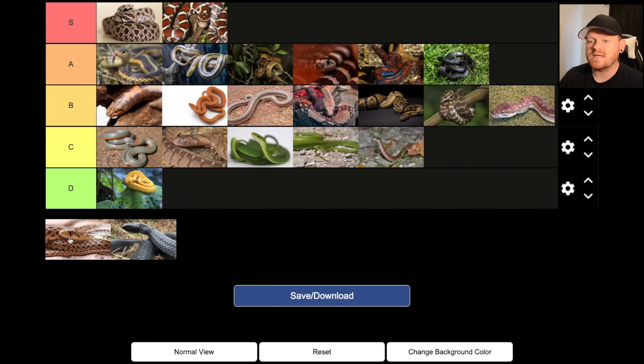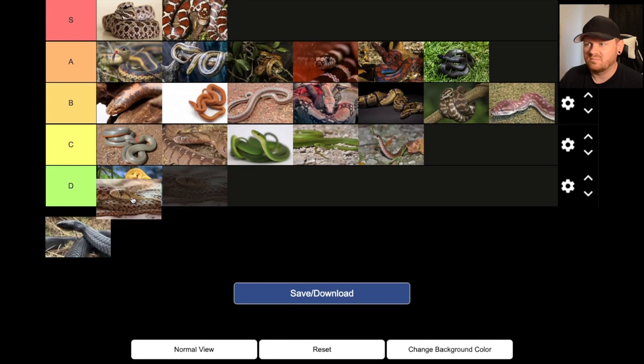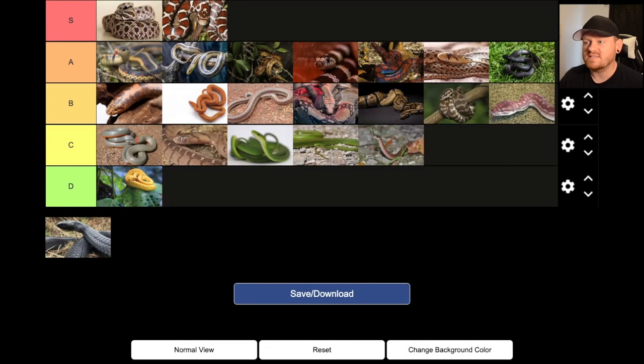Gopher snake — heck yeah. Honestly I don't even have one of these, but man. Gopher snakes, bull snakes, pine snakes — they're becoming way more popular in the pet trade now, for good reason. Look at the personalities they have: they get so defensive, they make that hissing noise when they're defensive, and they can be kind of bitey. But if you work with them, you usually want to actually start handling them and they're fine. Super cool snakes, becoming more popular — I definitely want one as a pet in the future.